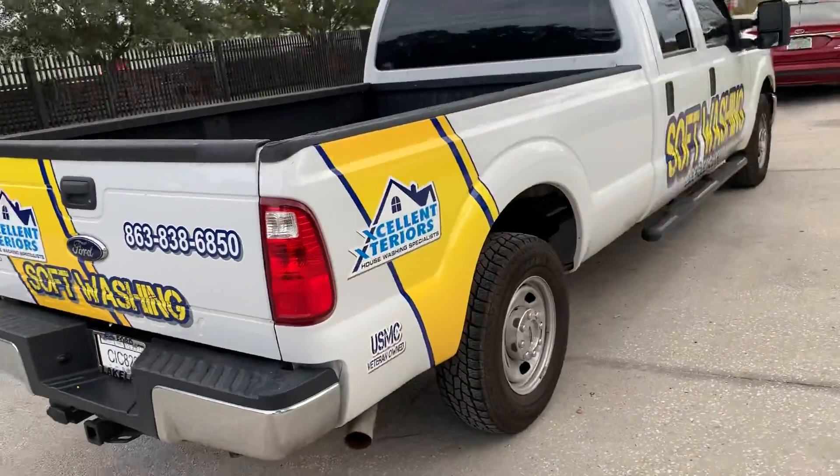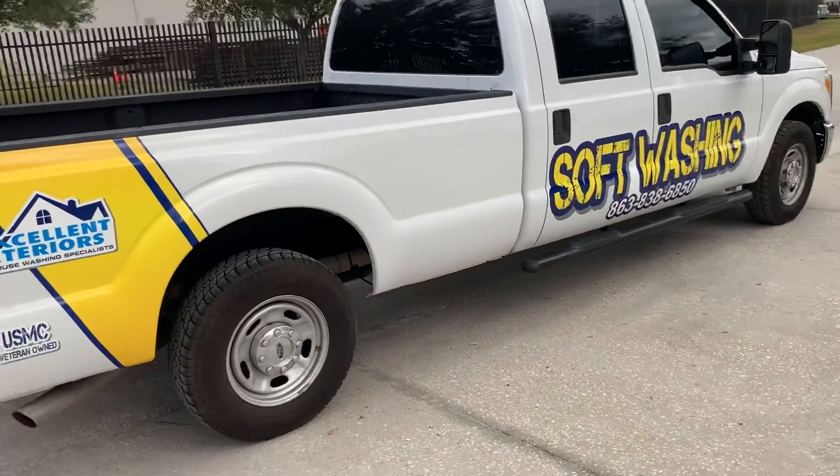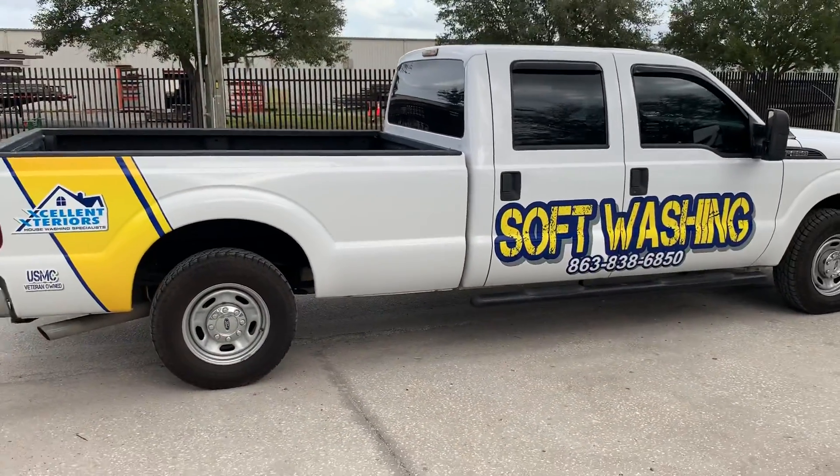So that is our new wrap — hopefully you'll see it out driving in town.